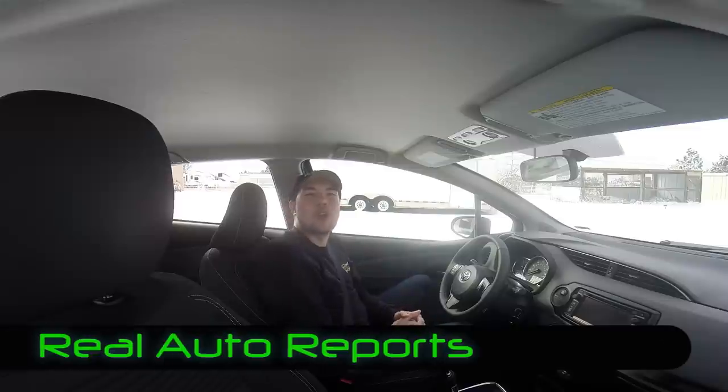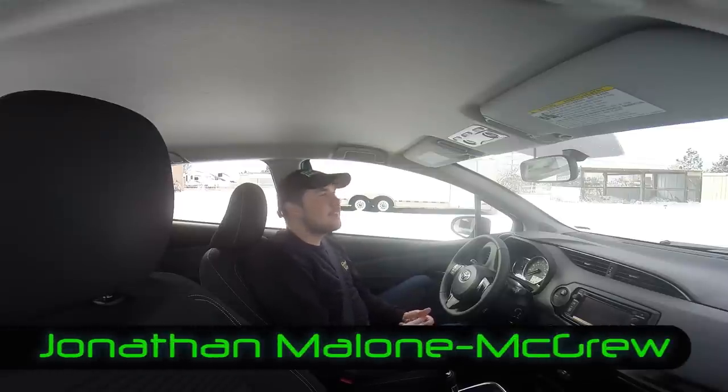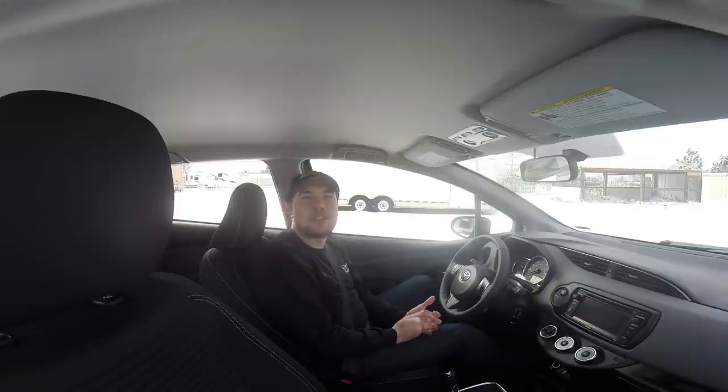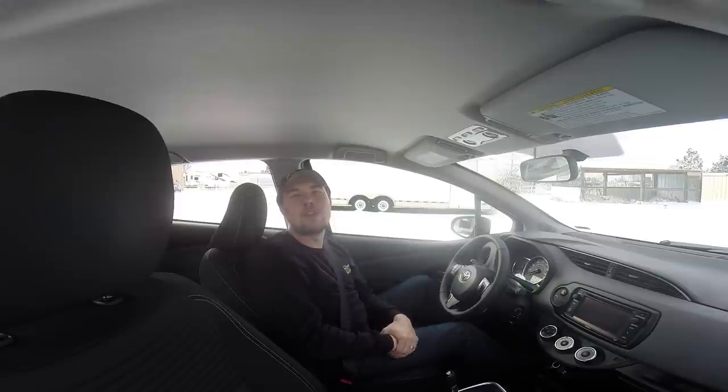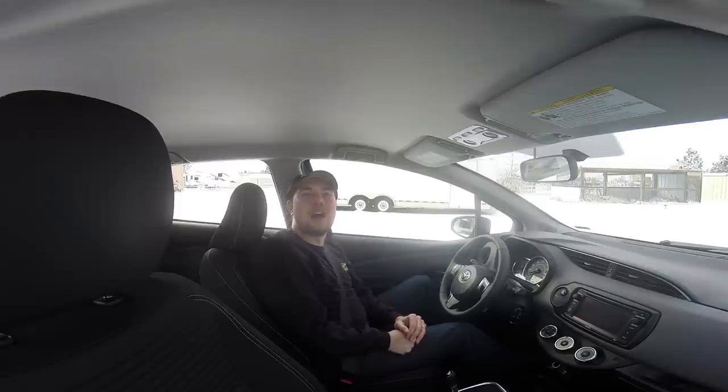Welcome back to Real Auto Reports here at a snowy Real Auto Ranch. Every time we go to video one of these cars lately, we seem to get a bunch of snow, but we'll press on and do our real first impressions video on this 2015 Toyota Yaris SE from the confines of the cockpit.